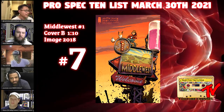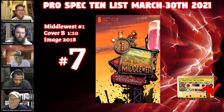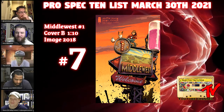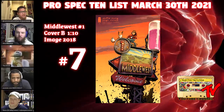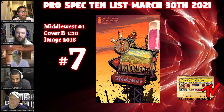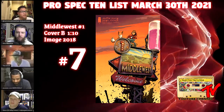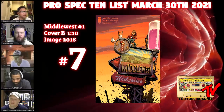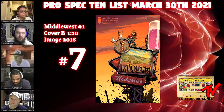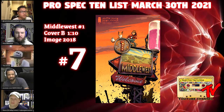At number seven we have Middle West number one, the one-in-ten incentive. Andy likes to throw in that independent curveball — that's what he does. This is a very interesting read. The one-in-ten incentive on a number one Image book definitely has my attention as an opener for a story, and I don't believe there were any other incentives to go along with it. Check your local comic shops because this one may be a sleeper in your back issue bins. Prices are around 20 dollars — a really cheap buy-in.